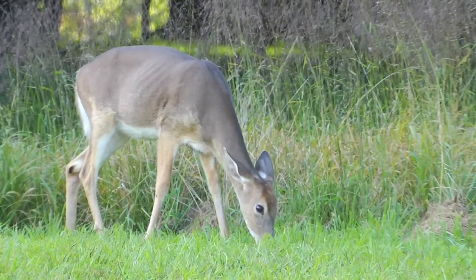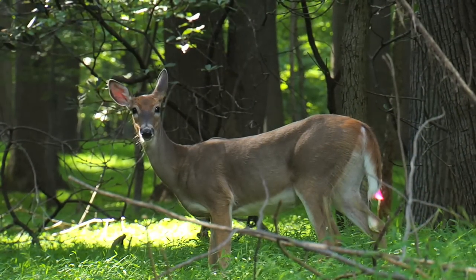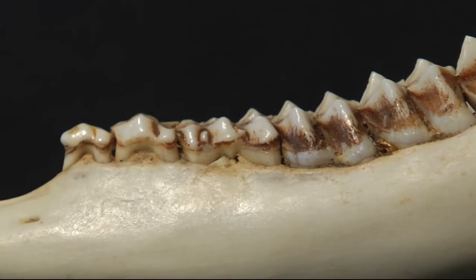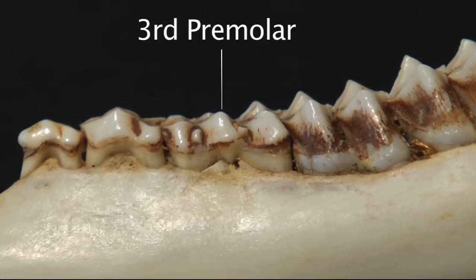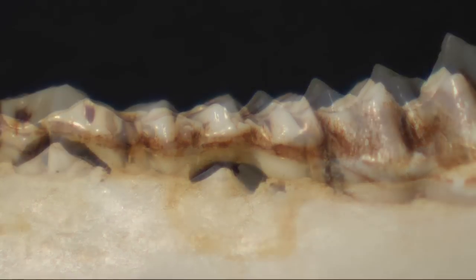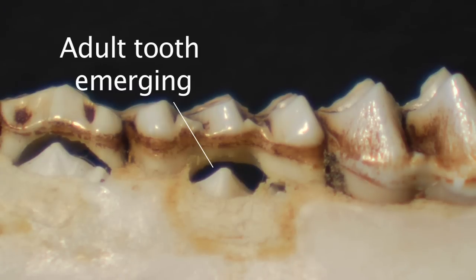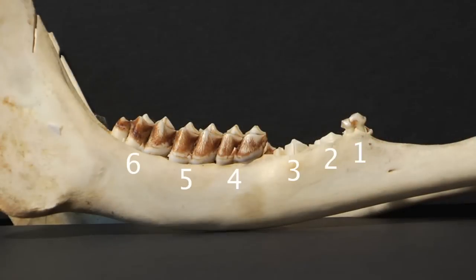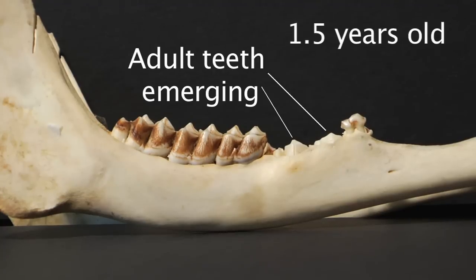The second step in deer aging is to determine whether a deer is one and a half years of age or older. One and a half year old deer can have any one of three types of tooth configurations. First, look at the third premolar and count the number of cusps on the tooth. If it has three cusps, we know that the deer is one and a half years old. Occasionally you may see a two-cusped adult tooth coming in right underneath the three-cusp juvenile tooth before it's pushed out. If you count six teeth and notice any of the first three teeth — the premolars — in the process of being replaced, the deer is one and a half years of age.